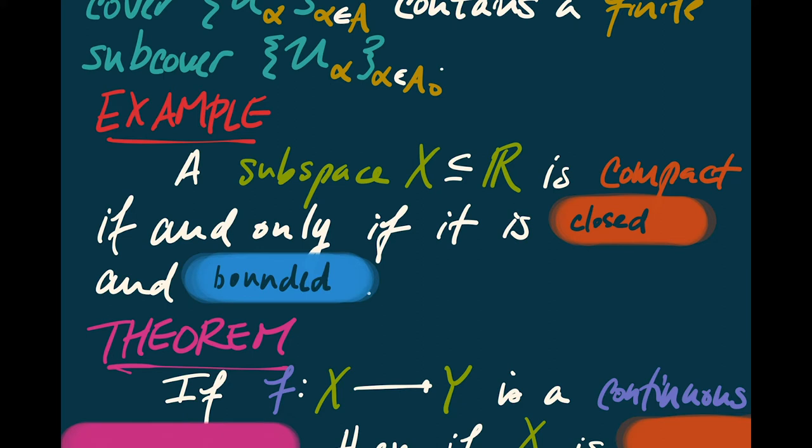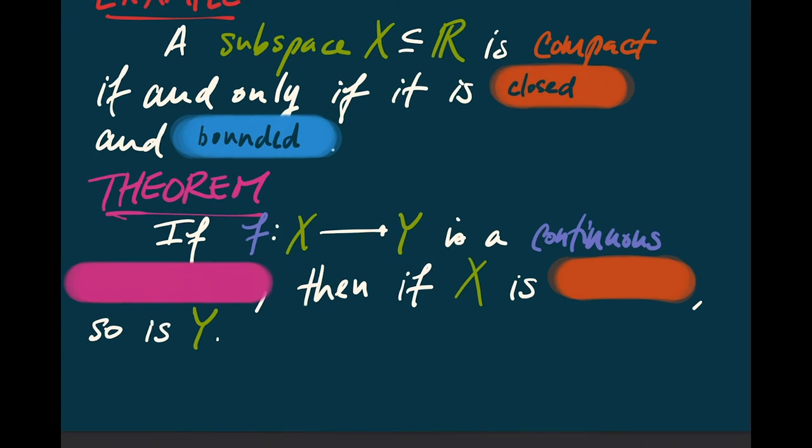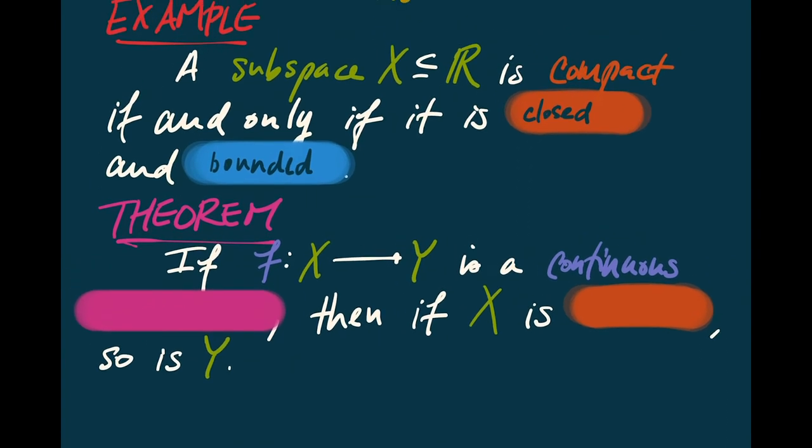Today we're going to be looking at a lot of different theorems about compactness. The first one is that compactness behaves in the same way that connectedness did: if you have a continuous map F from X to Y, and if that map is actually a surjection, then if X is compact, so is Y. In other words, the continuous image of a compact space is compact. This is analogous to the theorem that the continuous image of a connected space is connected.